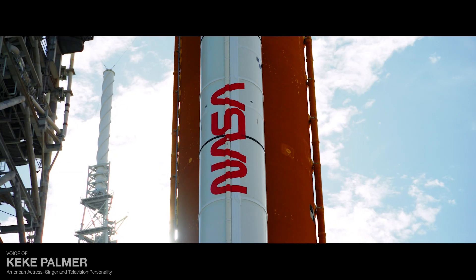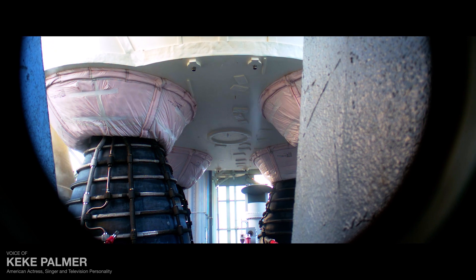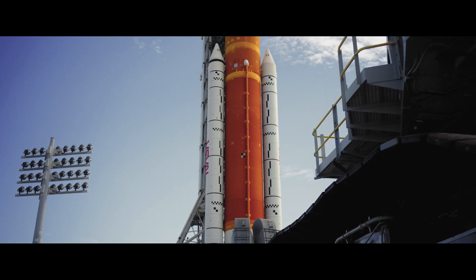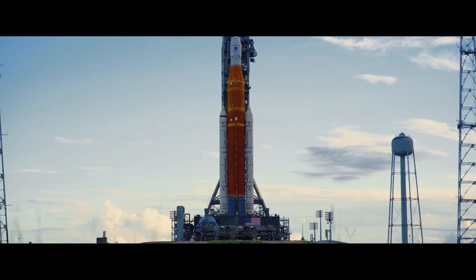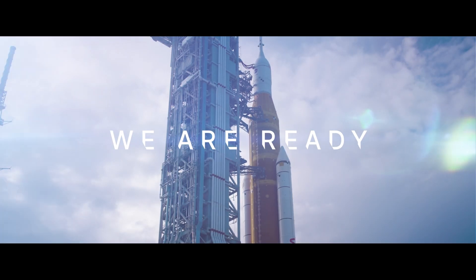Artemis stands ready. Ready to turn dreams into reality. Ready to return humanity to the moon and take us further than ever before. The culmination of inspiration and innovation, of Herculean efforts and steadfast collaboration, Artemis I is ready for departure. And the Artemis generation is about to leave its mark.